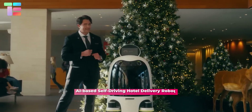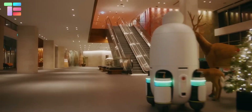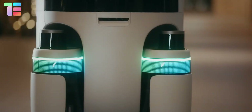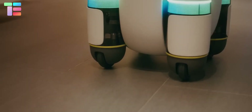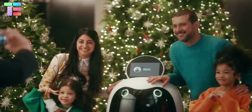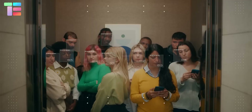Hyundai presented an AI-based self-driving waiter robot that can be used in luxurious hotels for food delivery. It is used to deliver food in the rooms. The robot uses deep learning-based algorithms that allow it to recognize the surroundings.